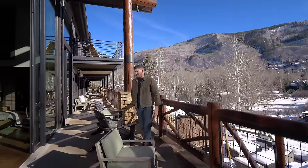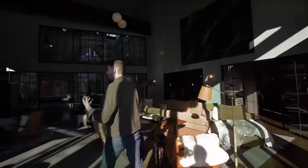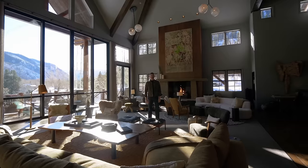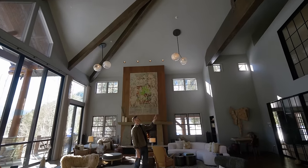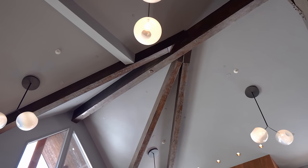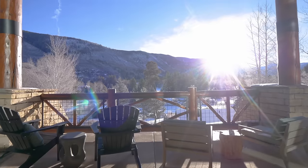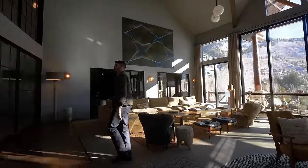Behind me are 20-foot-tall glass doors which fully open up the great room leading out to the back terrace with a view of the mountain range, the valley, the creek, and all the land. This house is really built for a family. Breaking down the price at $600,000 per month: say you had 20 of your closest friends and family — you'd all still be paying $30,000 per person.